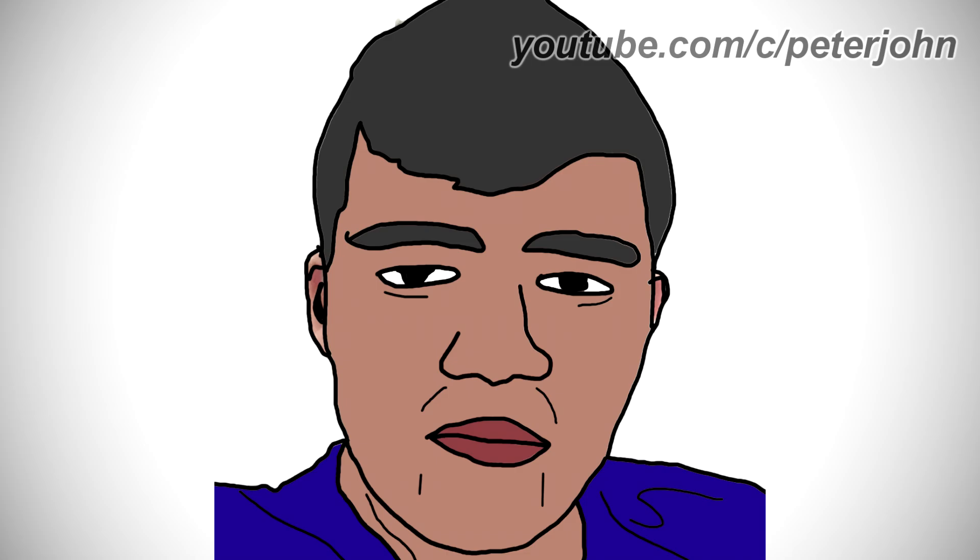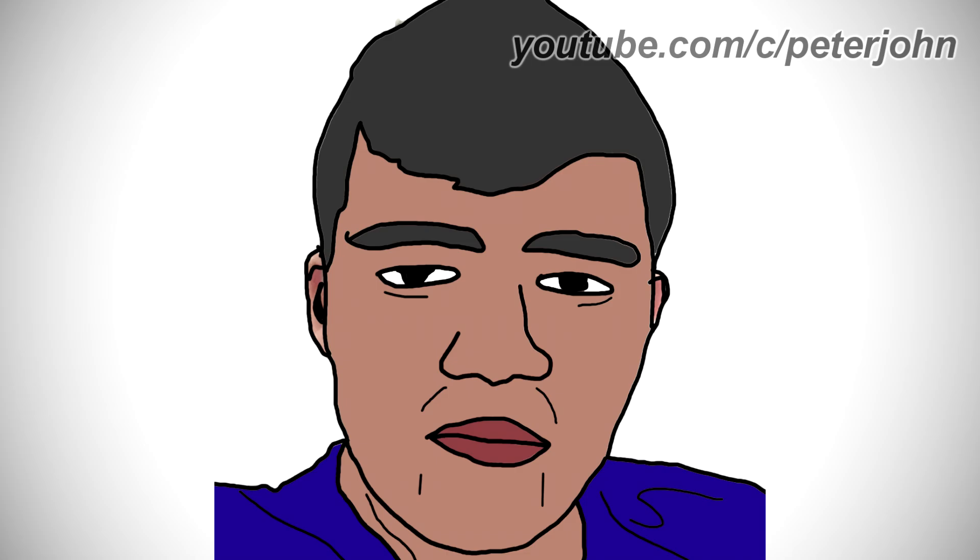Okay guys, this is it for this video. Thanks to all the members that helped me by supporting the channel. But if you can't be a member, it's okay. Until the next video, bye.